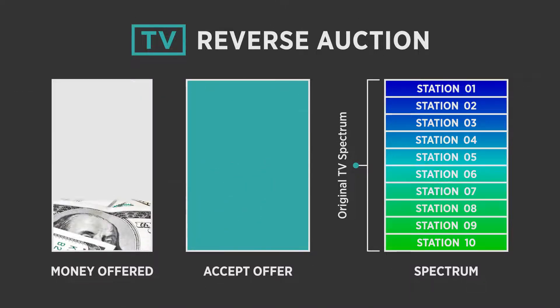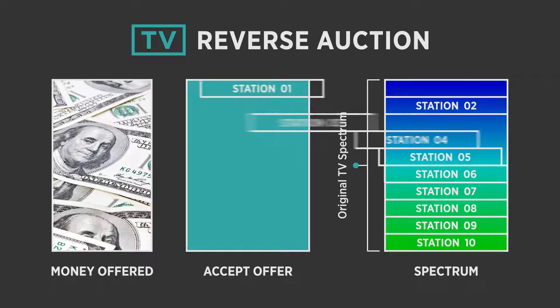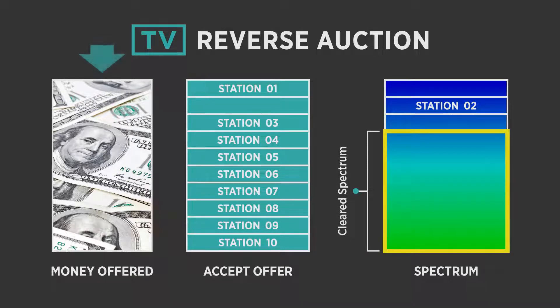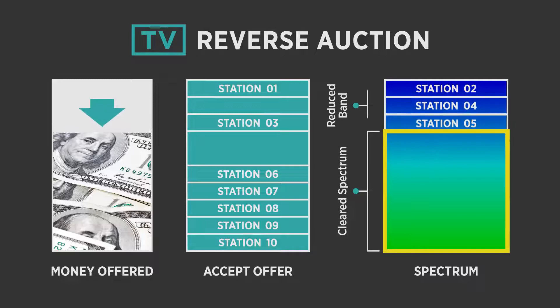The reverse auction starts with high prices offered to TV stations. If more stations accept these prices than needed to clear the specified amount of spectrum, prices decrease. As prices drop, some stations will reject the prices offered and join the set of stations that will remain on the air.